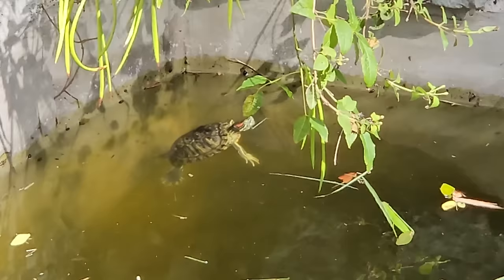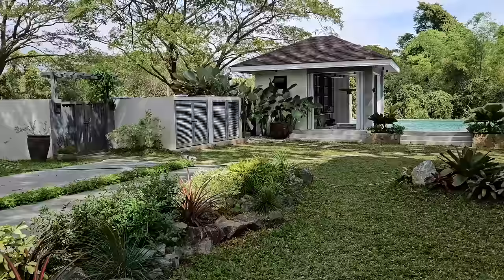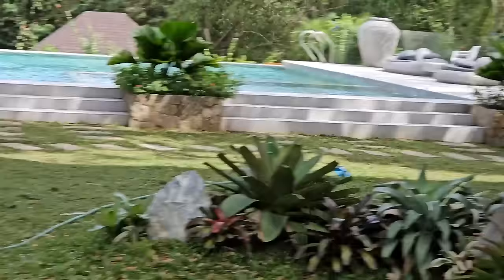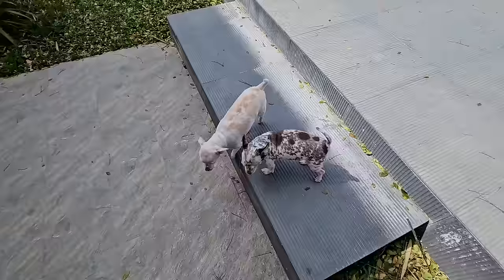Speaking of turtles — there's Donatello! It's been months since I've seen him; he's such a good hider. Hi Donatello! Cypher is out here too — my dad's been taking him out. Hi Cypher! Hi Sahara!